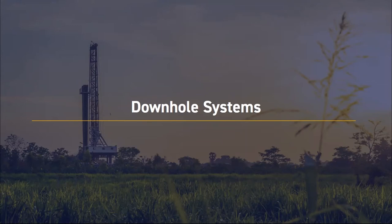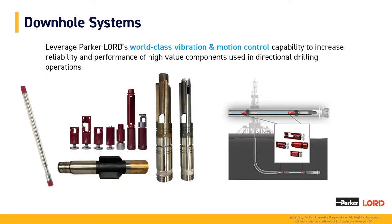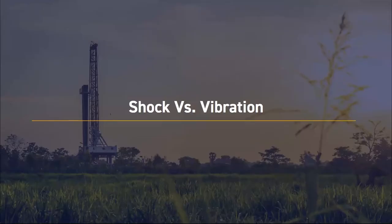Let's dive into the first topic: downhole systems. What you see here is an assortment of our downhole systems, starting on the left with our axial isolator, and next in red we have our snubber series. Below that we have our centralizer fin. To the right of that we have our soft shoes, and we've been able to leverage our world-class vibration and motion control capabilities to increase the reliability and performance of the high-value components used in directional drilling operations.